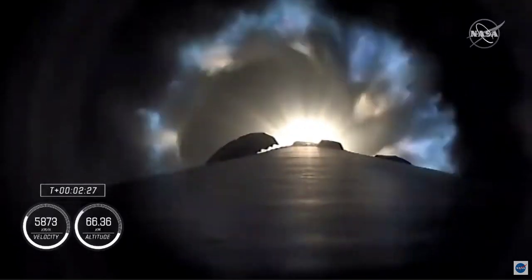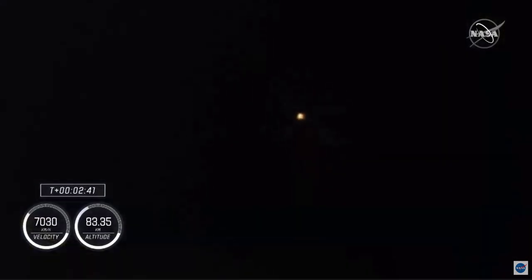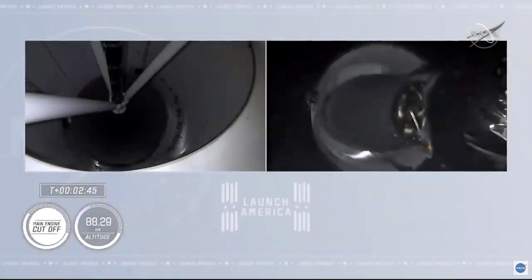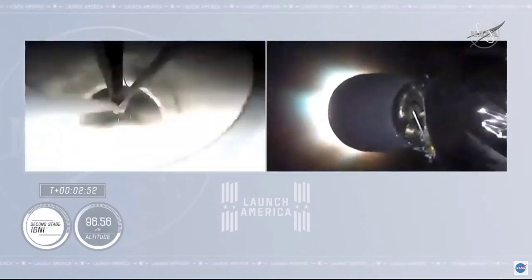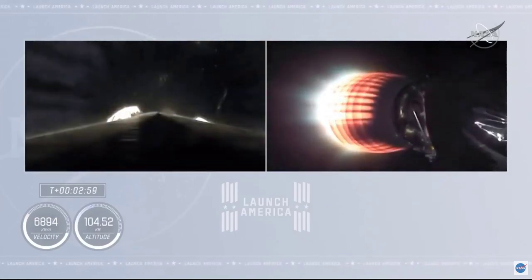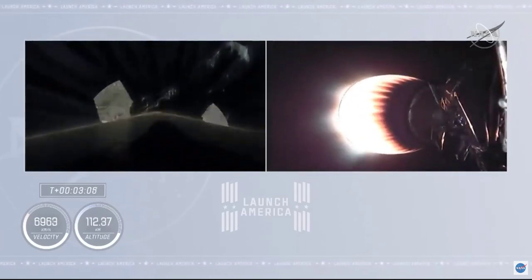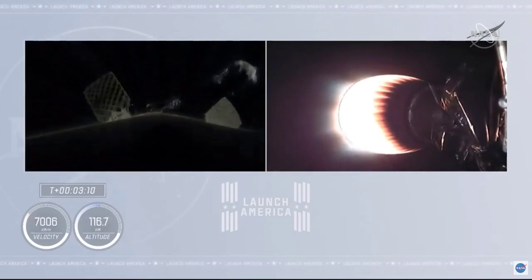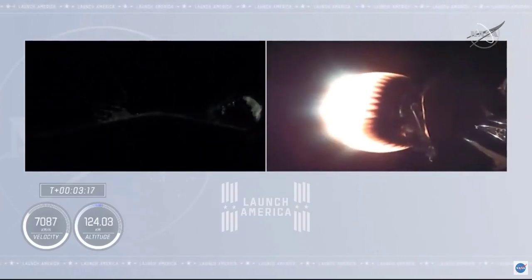We've begun the throttle down in preparation for stage separation. And we have two alpha. Stage separation confirmed. There goes that MVAC engine. Stage two — the Crew One crew is now on their way to the International Space Station. On the right side of your screen, you see stage two continuing to burn; on the left-hand side is stage one preparing for its return to Earth.